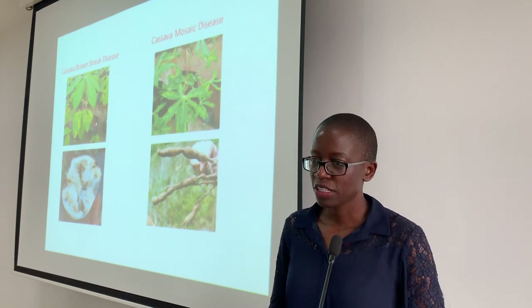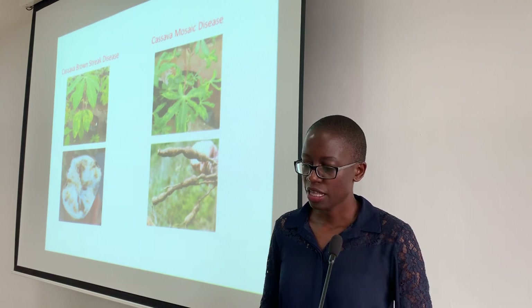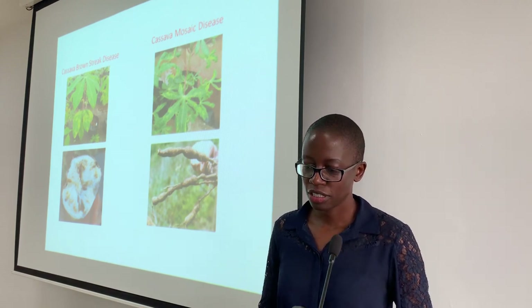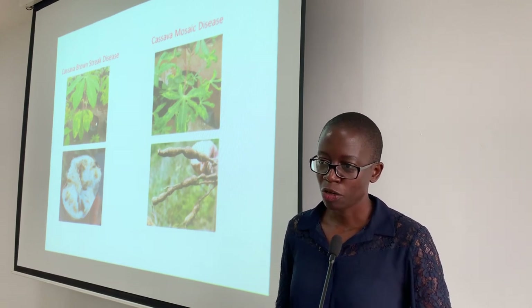Early detection of the viruses causing these diseases is the difference between a farmer having food for the family or the family going hungry.